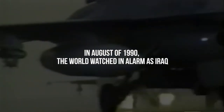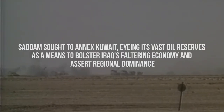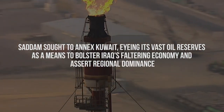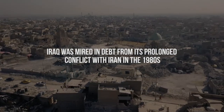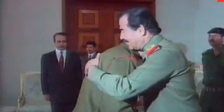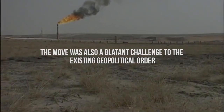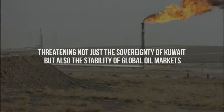In August of 1990, the world watched in alarm as Iraq, under the leadership of Saddam Hussein, launched an invasion into Kuwait. This aggressive act was driven by a blend of ambition and desperation. Saddam sought to annex Kuwait, eyeing its vast oil reserves as a means to bolster Iraq's faltering economy and assert regional dominance. Beyond mere territorial expansion, Saddam's motives were deeply entangled in financial straits. Iraq was mired in debt from its prolonged conflict with Iran in the 1980s, and Kuwait's significant loans to Iraq during this period became a contentious point. Saddam's refusal to repay these debts, coupled with his desire to control Kuwait's oil wealth, set the stage for the invasion. The move was also a blatant challenge to the existing geopolitical order, threatening not just the sovereignty of Kuwait, but also the stability of global oil markets.